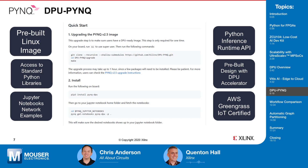PYNQ provides access to standard Python libraries such as NumPy. It also includes the Python runtime libraries specific to Xilinx as well as the DPU. These libraries enable developers to deploy neural network models directly from their Python code. This platform has also been pre-certified with AWS Greengrass, allowing developers to train their models in the cloud and deploy these novel machine learning inference applications remotely via IoT services such as Greengrass.